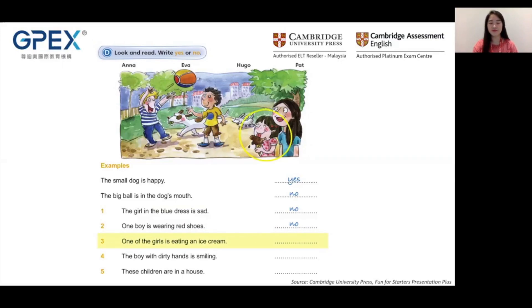Now we are ready to start. You try question one: The girl in the blue dress is sad. Is this girl sad? No, she's smiling. So the answer is no — she's not sad. Good.